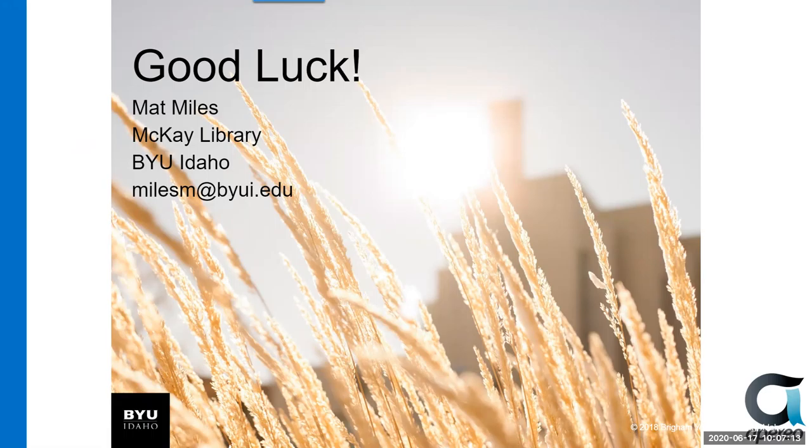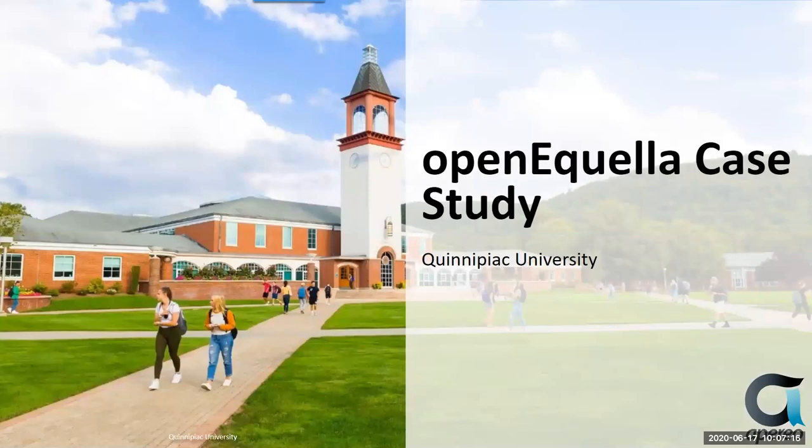Great. Good morning. Thank you to Jen, Chris, and Matt for all the good information. I'm Mary Glynn and I work in information services at Quinnipiac. I've been working with Open Equela for the past nine years. We've used it extensively. And like Matt, we have several collections on campus. And to Chris's point, it's helped greatly with our content strategy. I work alongside Kim Palencia, who also works in information services and who has created a number of collections using Open Equela's built-in features. We will review some of them in a few minutes.